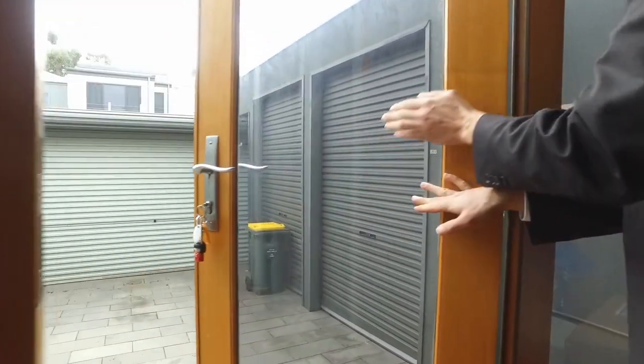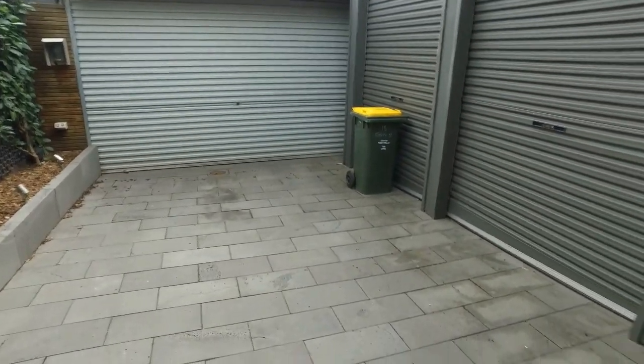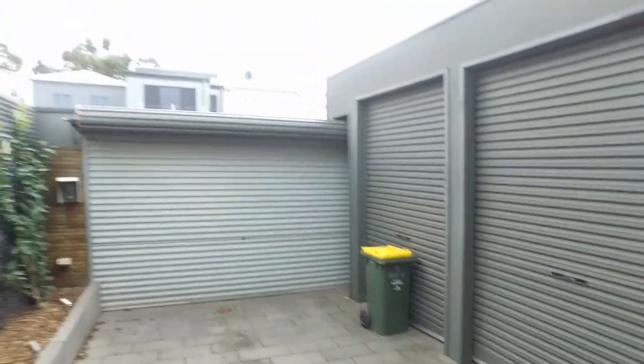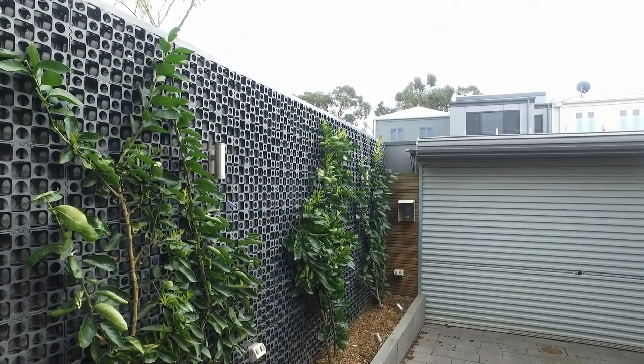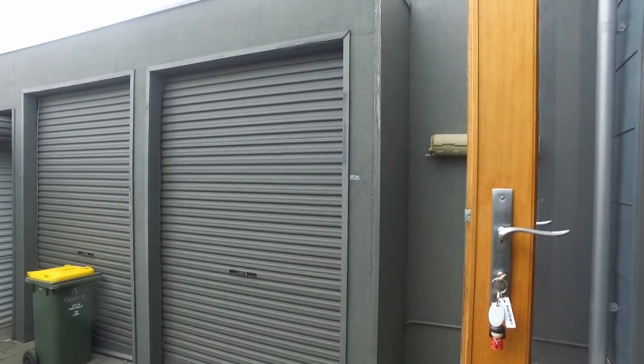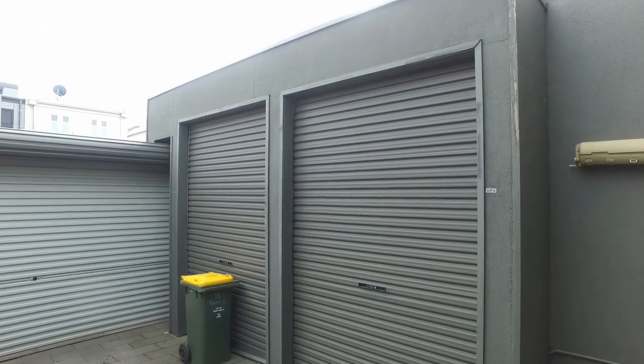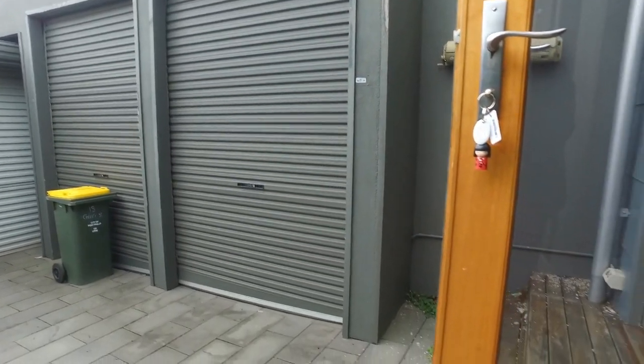Thank you Bronson. As we can see here is a really good size outdoor area. To my left, as we can see there are some vertical gardens, and to our right as we can see it's a really good secure storage space.